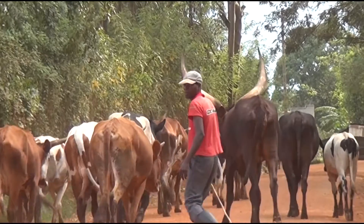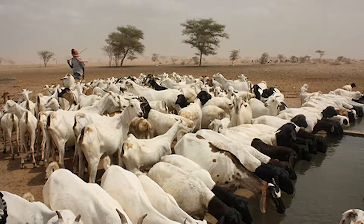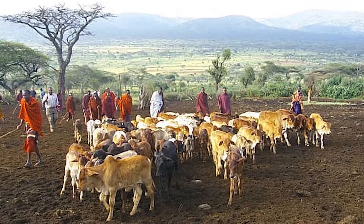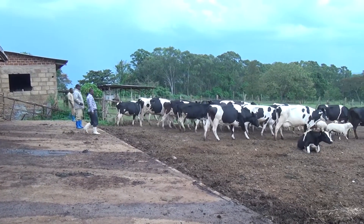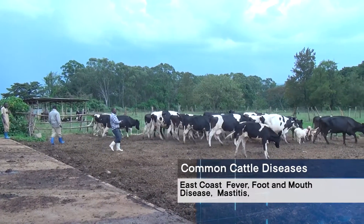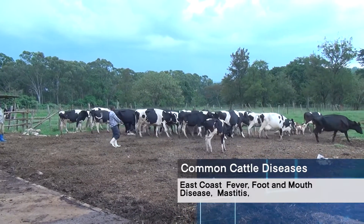Livestock rearing contributes about 25% of all the total income of families in Sub-Saharan Africa, with this figure reaching 97% in many countries. The livestock, predominantly cattle, are susceptible to many diseases, such as East Coast fever, foot and mouth disease, and other viral diseases that can quickly infect herds on an epidemic scale.